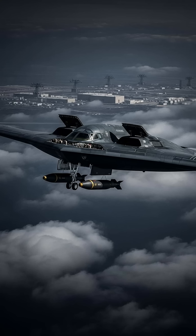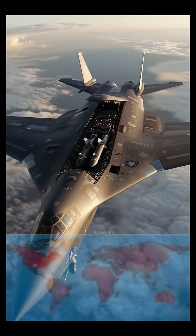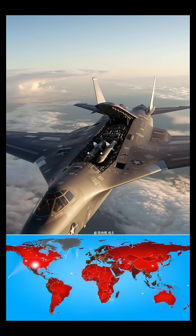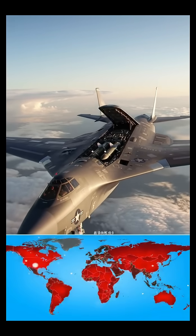Delivering two GBU-57s per mission is crucial for reaching the most heavily defended targets. It's a strategic asset designed to counter nations like Iran and North Korea, sending a clear message: there's no place to hide.